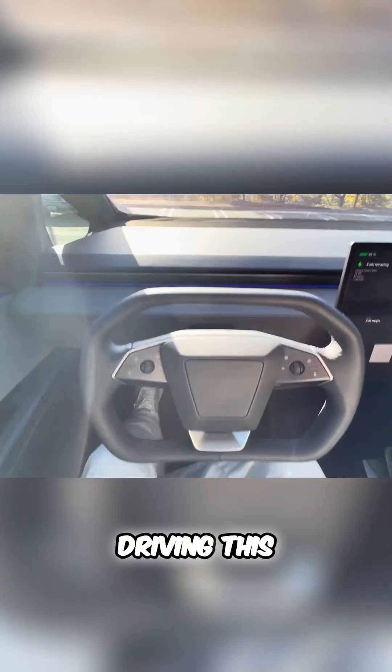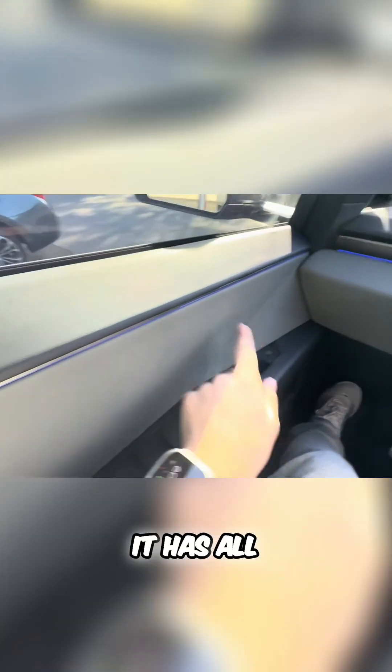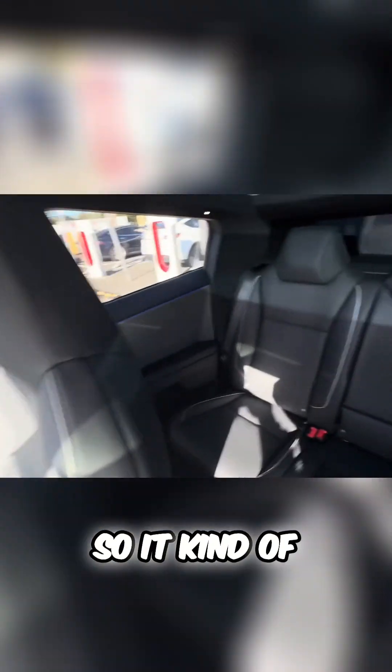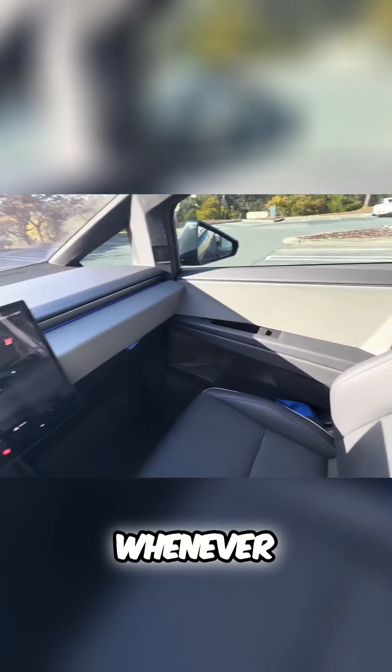Another weird quirk about this car is that it has LED strips all around it, so it kind of illuminates the back and the front whenever you're driving.